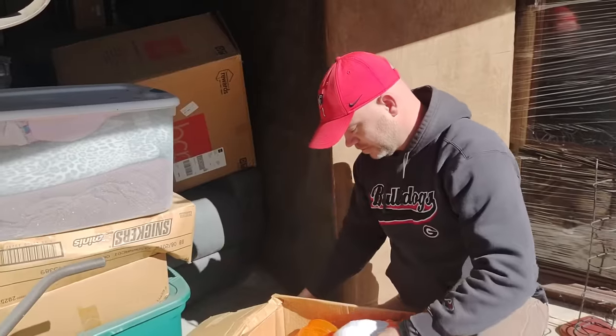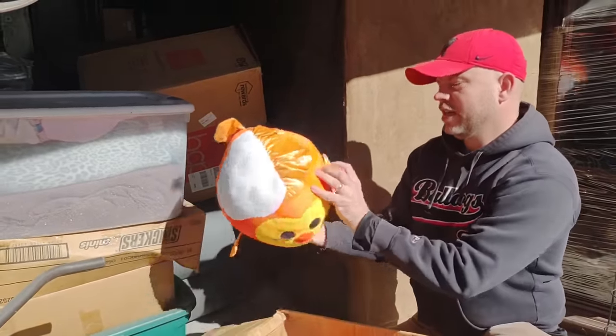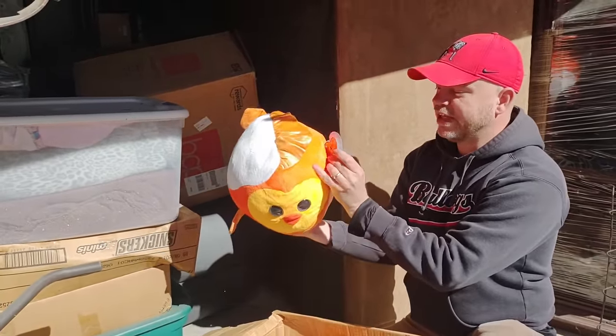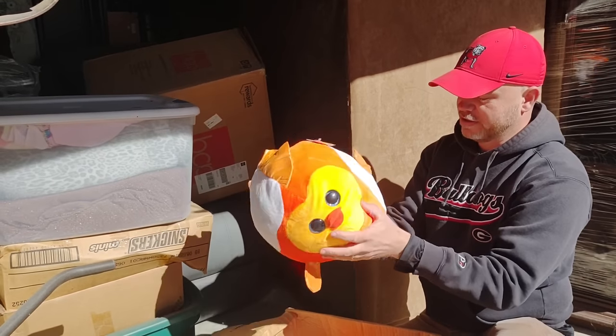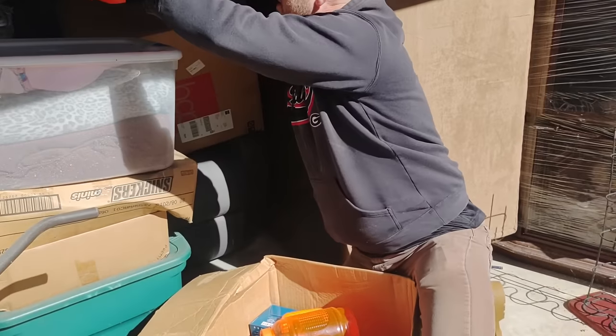We've got Tigger! And it's an actual Ty Beanie Ball — oh, that's neat. Super clean; it looks like a Spike. I don't think it's dirty.